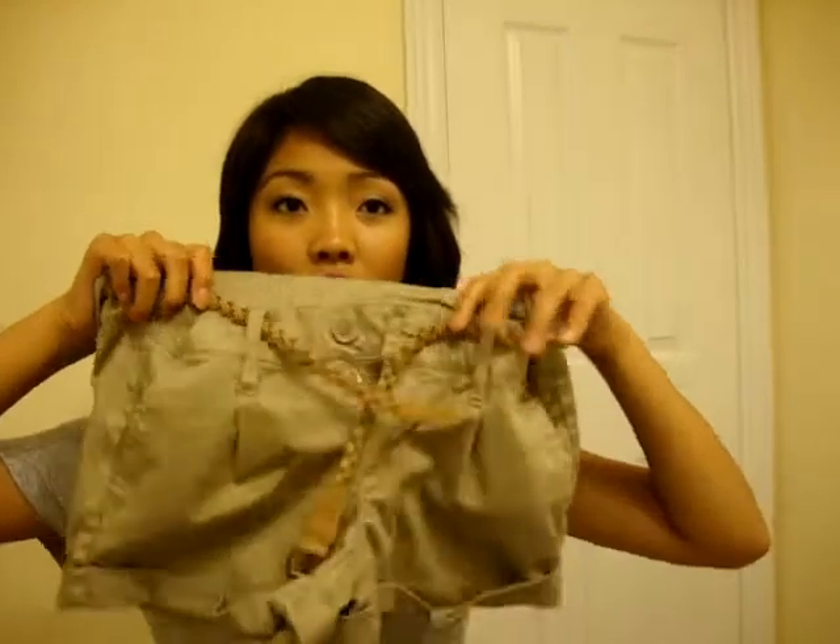Okay hey guys, I'm gonna be doing a haul video of what I got at Stitches in this outlet mall — I think it's Cookstown. So first I got this cute pair of shorts.